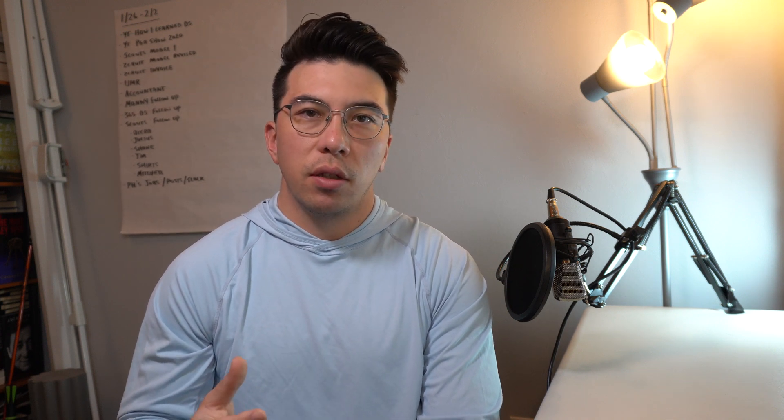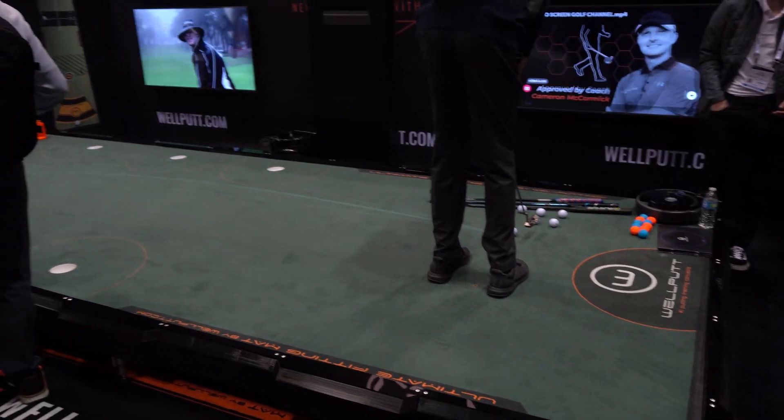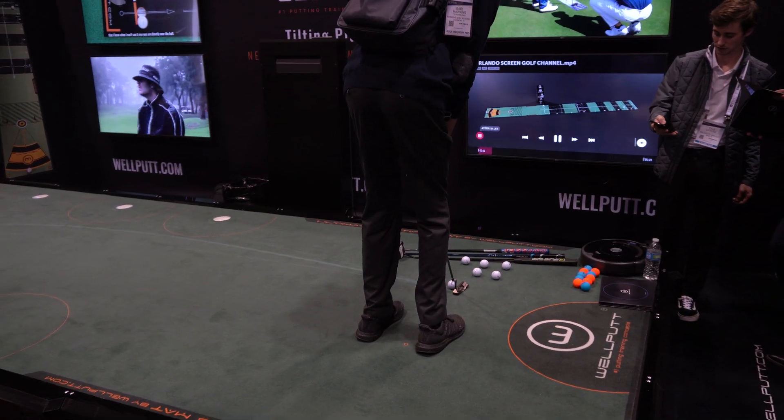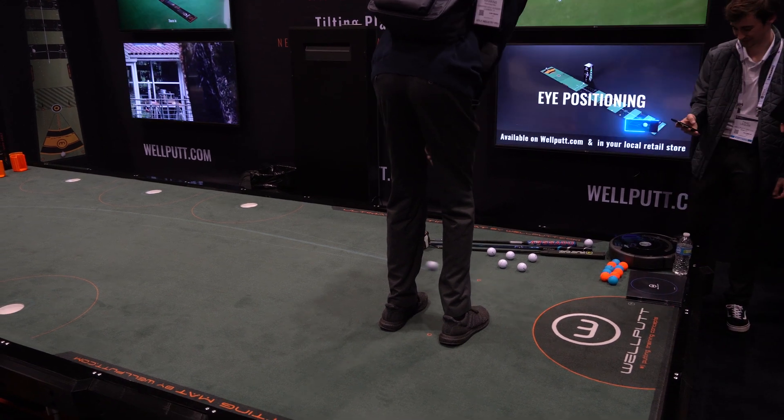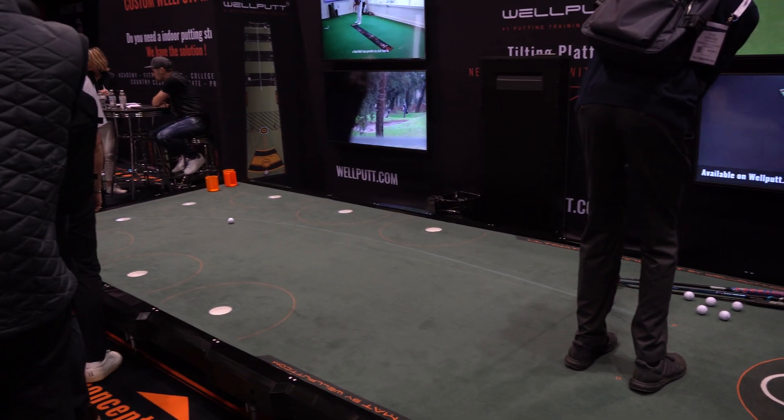A third way that the golf industry is leveraging technology is on the business side of golf. Without a doubt, each golf course is run like a business — there's a pro shop, a restaurant, and these different lines of business all have data associated with them. There are companies out there that are helping to benchmark this data, CRM systems helping you understand how your customers interact with your club, and merchandising and restaurant data that you can aggregate and collect to run your golf business more effectively.